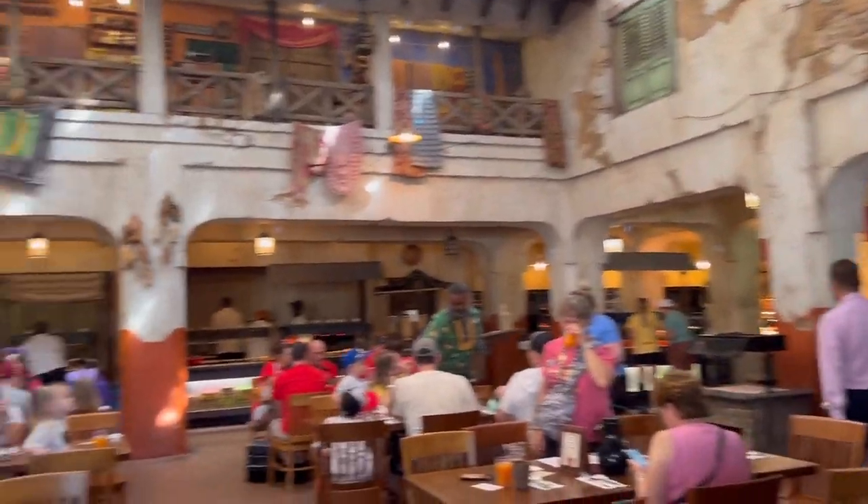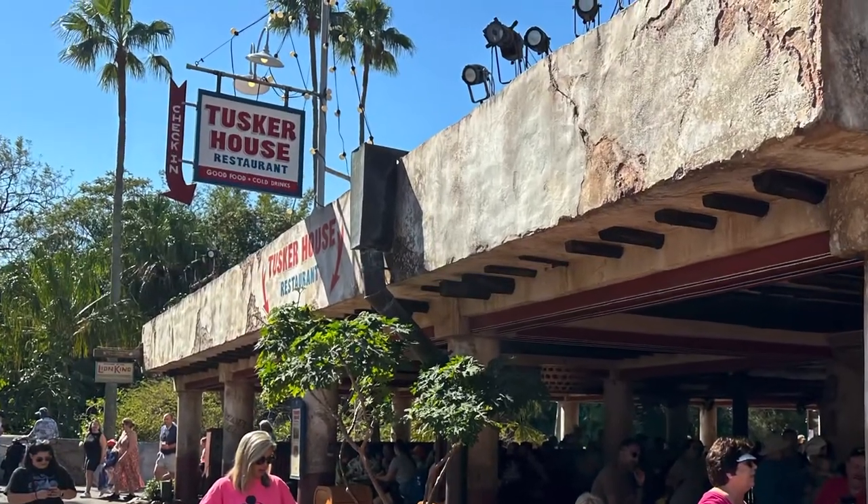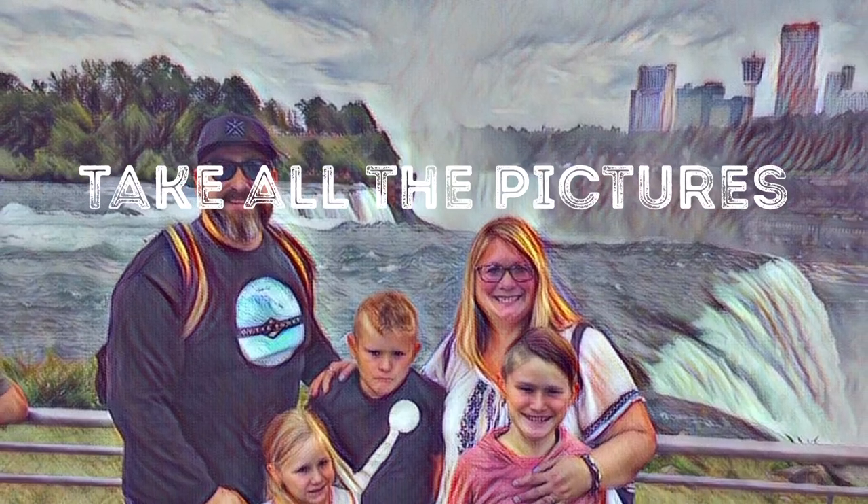Thank you so much for coming to Tusker House with us. We hope you love it as much as we do. It was a really amazing breakfast and we can't wait to go back. As always, I hope that you remember to choose joy and take all of the pictures.